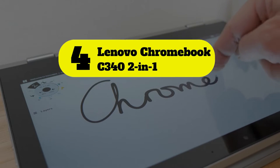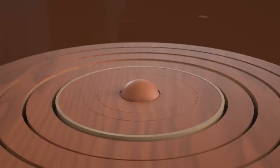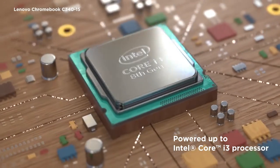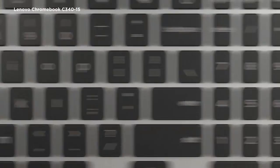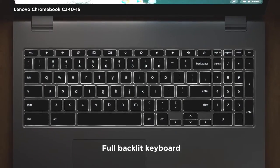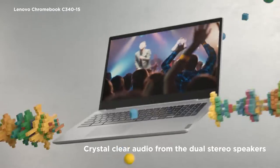Number 4: Lenovo Chromebook C34 2-in-1. If you want to spend as little money as possible, check out the Lenovo Chromebook C340-15. Its 15.6-inch display gives you plenty of room for split-screen multitasking and looks relatively sharp, albeit slightly washed out. Here are the main features and specifications of this product.